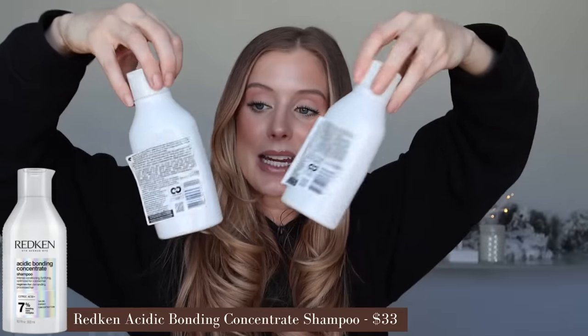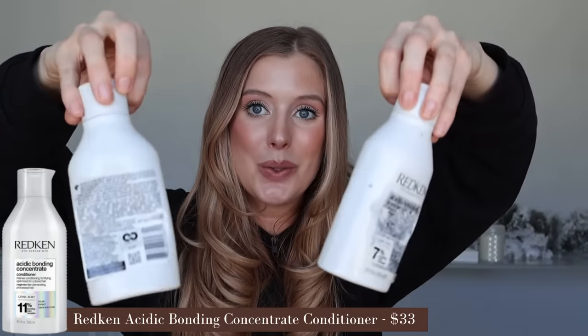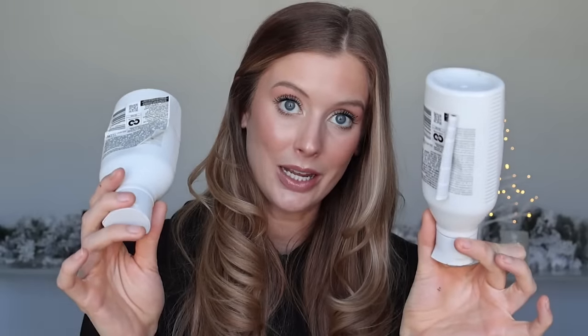I have also used up the Redken Acidic Bonding Concentrate Shampoo and Conditioner. The bottles start to collapse as you use them up and the labels don't stick, which bothers me — please fix the packaging, Redken. Because I love these dearly with my whole heart. This Acidic Bonding Concentrate set continues to be in my top few shampoo and conditioner set favorites, which says a lot because I have tested so many over the years. It kind of immediately became a favorite and has just stayed a favorite since.